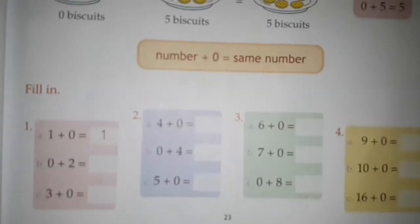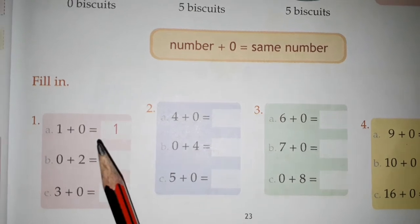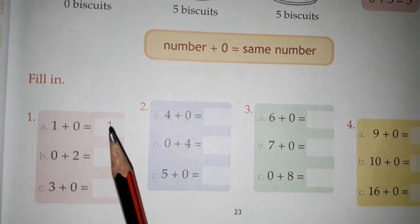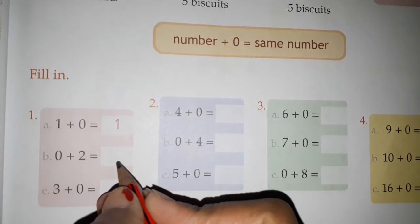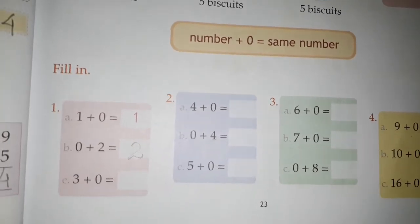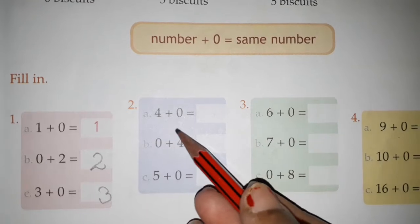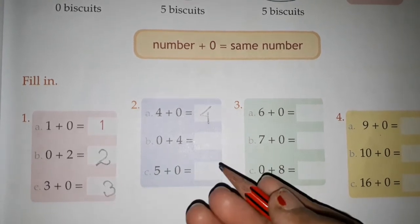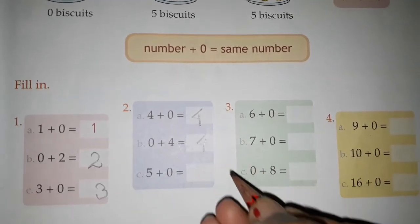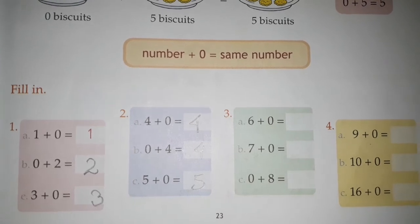Let's do the exercise now. First one is fill in the blanks. One plus zero is done for you as an example — one plus zero is equal to one. Then zero plus two is equal to two. Three plus zero is equal to three. Four plus zero is equal to four. Zero plus four is equal to four. Five plus zero — this will also remain the same — five plus zero is equal to five.